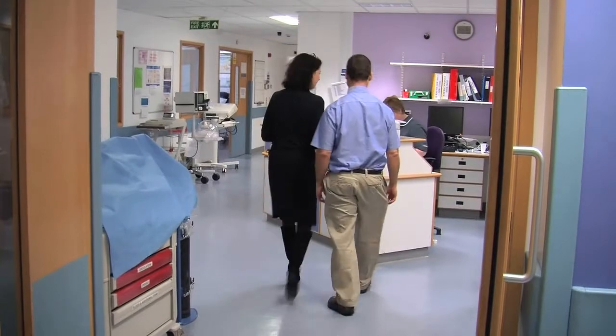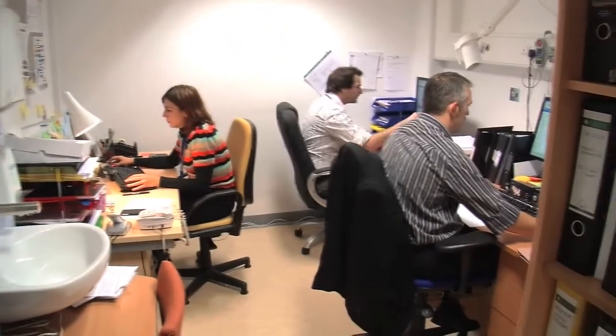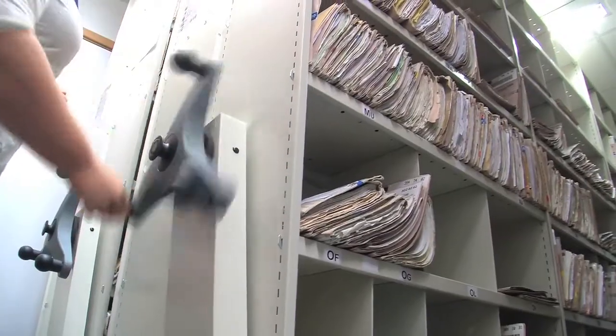Senior management are based on the unit. We also have space for the quality assurance lead, the laboratory manager and clinical trials support, as well as note stores and a seminar room with teleconferencing facilities.